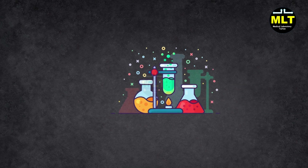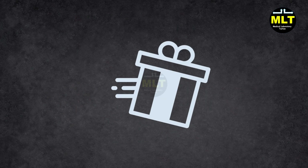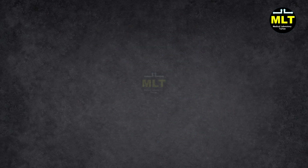Hey friends, want to make biochemistry fun and easy to remember? Let's dive into some cool MCQs together and don't miss the bonus tip at the end. It's a simple trick that could boost your exam score. Let's start.